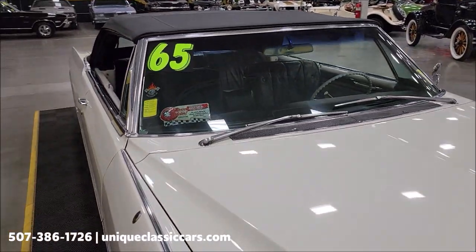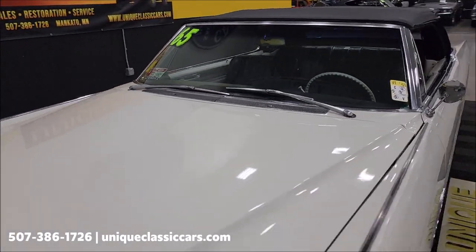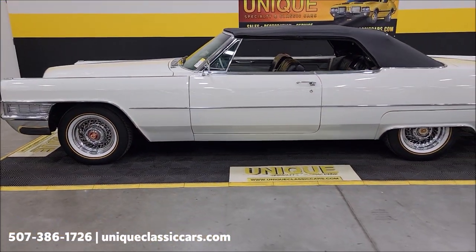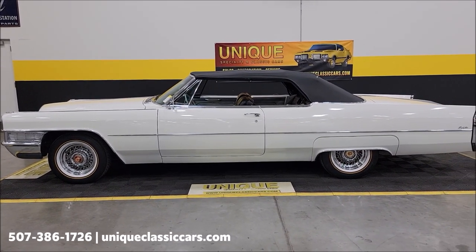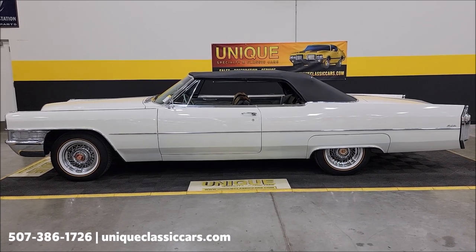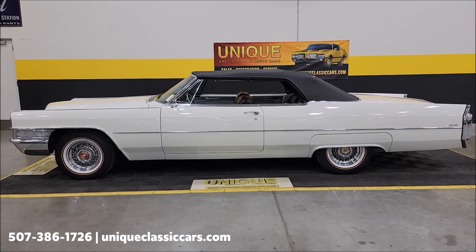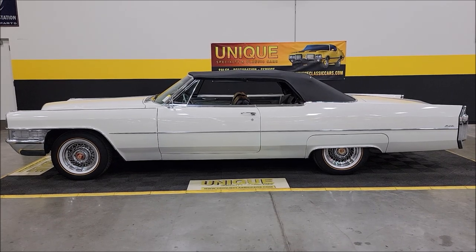You'll be able to see the top all the way around in the still pictures — probably over a hundred of them online. This is a 1965 Cadillac DeVille convertible, and those pictures can be seen at uniqueclassiccars.com. Click the link below. Phone number: 507-386-1726. Remember, we consider trades, financing is available, we can assist with transportation, and this vehicle may be eligible for an extended service contract — consult with your sales associate when you call or email.